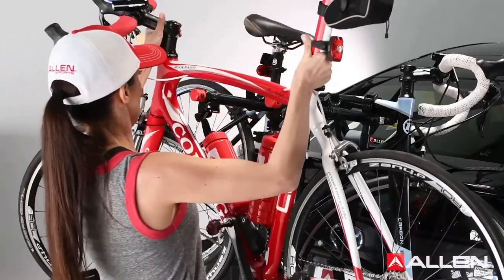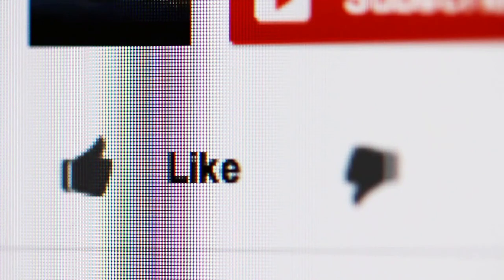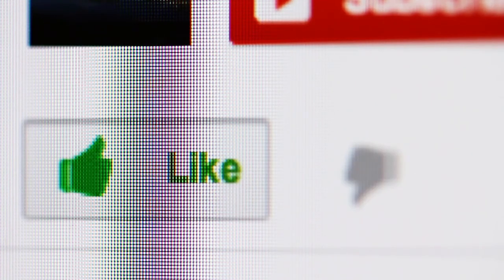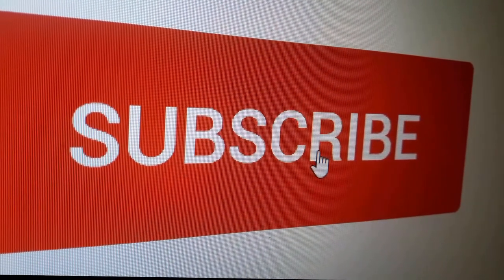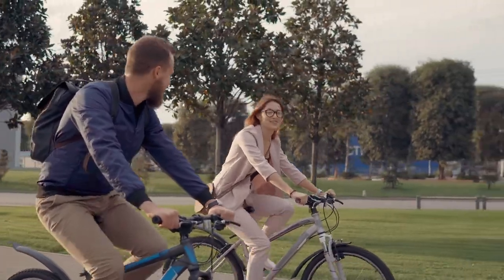Be sure to check out the description for links and the most up-to-date pricing for all the products in this video. That's all for this video — hope you liked it! If you did, please give it a like. If you want more up-to-date home product review videos, remember to subscribe and click the bell icon. Here are some more reviews we thought you might like.